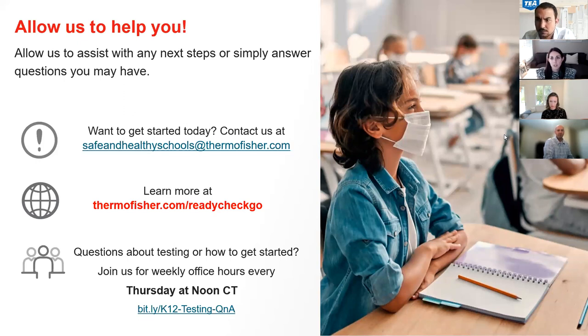As Caroline mentioned, we recognize there will be a lot of questions and your time is valuable, so we've established office hours every Thursday at noon central time. We're looking forward to continuing to learn about you and your schools, how we can help you, and how we can best support the testing needs across the state of Texas. With that, we'll open it up for questions and let the TEA team guide us, and we can address questions we don't get to after the fact.